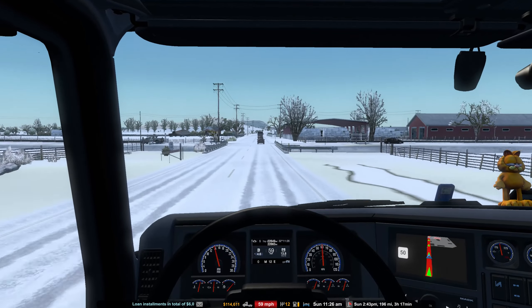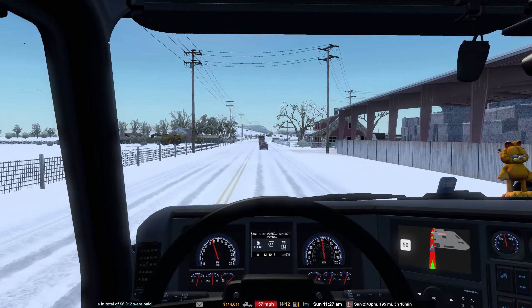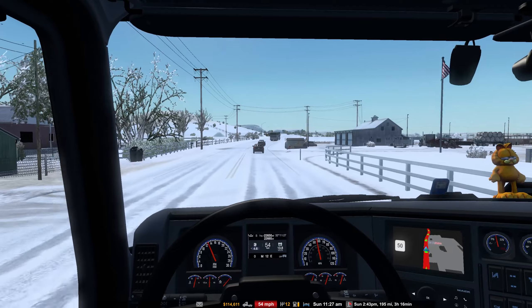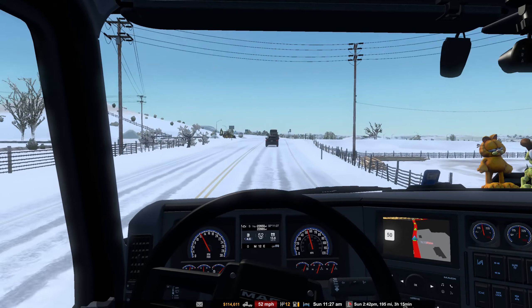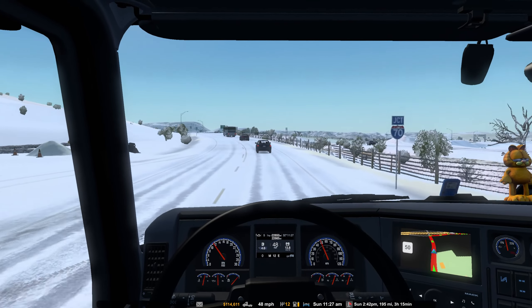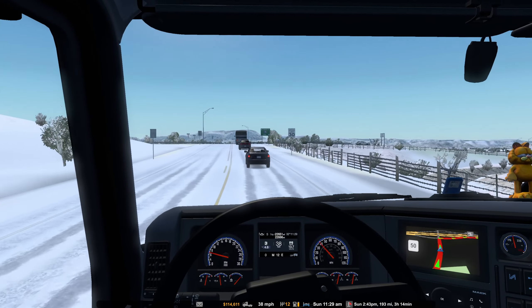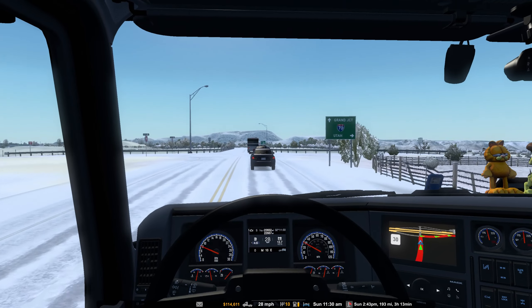There's our loan payment - knocked us down to $114,000. But at the end of the day, every time we end the day the bank account is always higher than it was the previous day. This journey is going to be just about right - we're now scheduled to get there about a quarter to three in the afternoon. Now that we're getting on a highway, we'll probably be chewing the sun at that time.